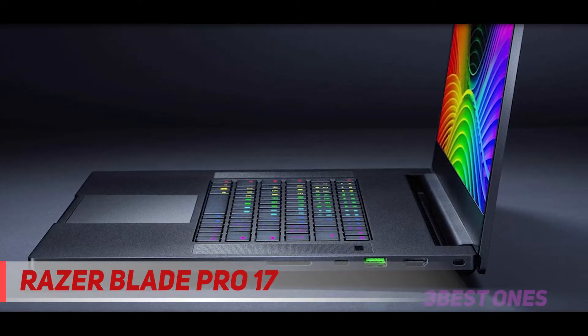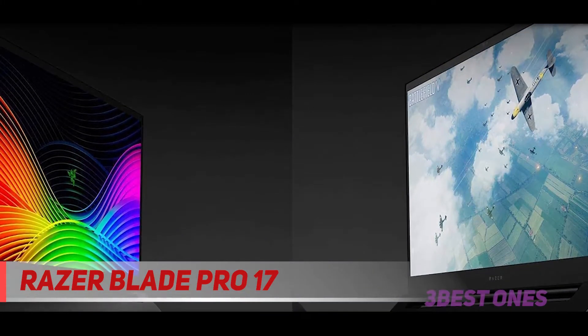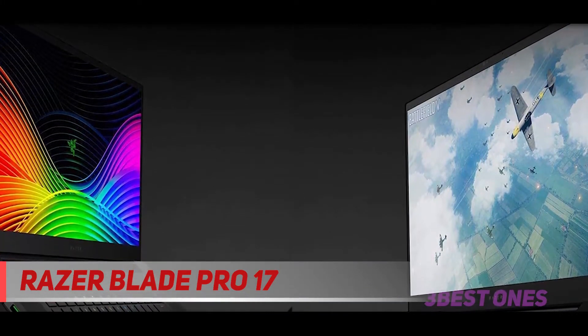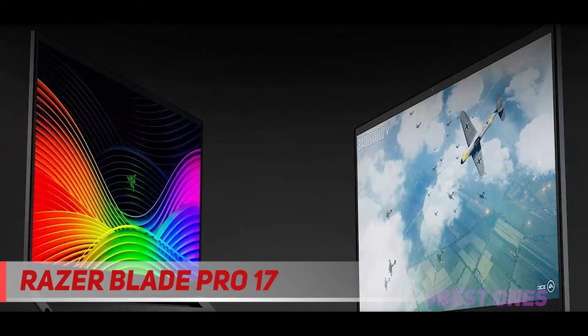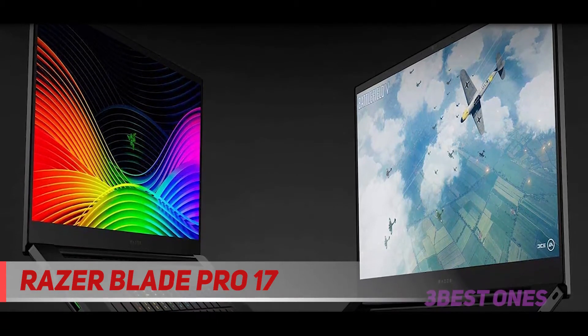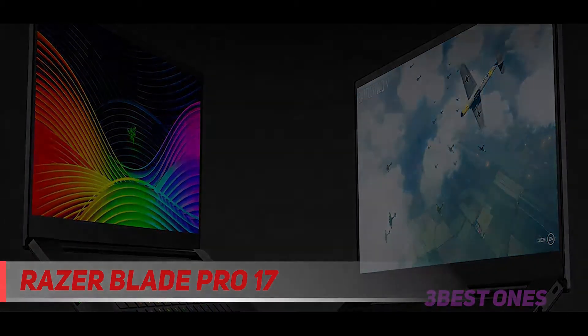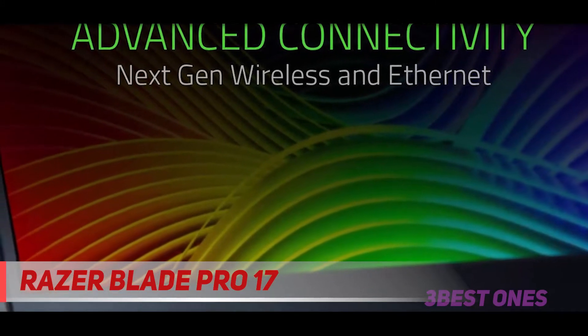As you create, edit, and style your graphics, you will be happy with the keyboard. Each key of the Razer Blade Pro 17 is individually backlit with Razer Chroma, with up to 16.8 million colors and various lighting effects. You can customize the colors and lighting effects via Razer Synapse. The US keyboard layout features secondary keys that are also backlit with Razer Chroma.